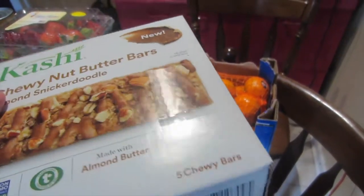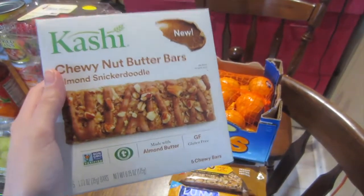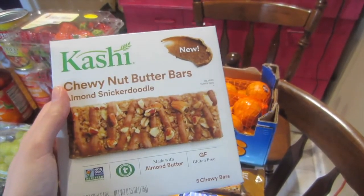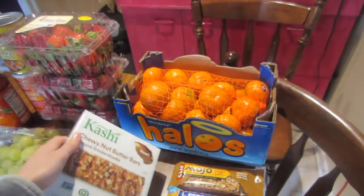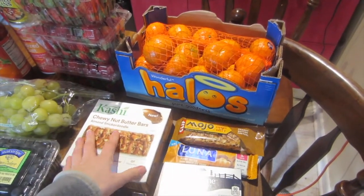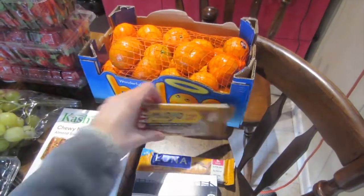With the Kashi bars, these were $2.50, and I don't know if you guys can tell, but there was a Peelie for a dollar off, so I ended up paying $1.50 for this. There was a dollar back from Ibotta, so these ended up being just 50 cents for the five-count box of granola bars. These were a new product, which is probably why they had a Peelie on them. I got just the one and basically paid 50 cents, and that got me one rebate closer.